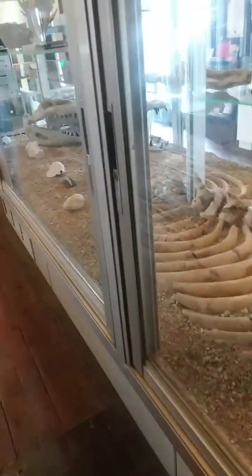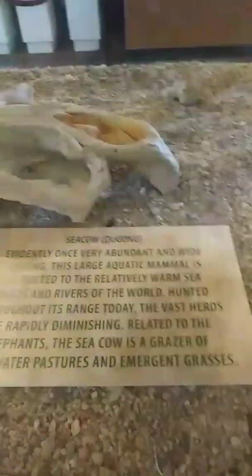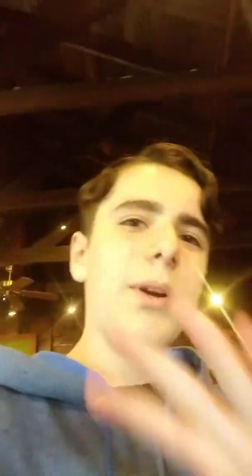I had to go to the other side to read the label — this thing is called a sea cow, or dugong. As soon as I saw that I was like, there's a Pokémon called Dewgong, but it's spelled differently, so I'm guessing the Pokémon was based off of that.